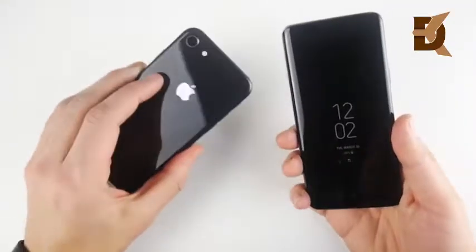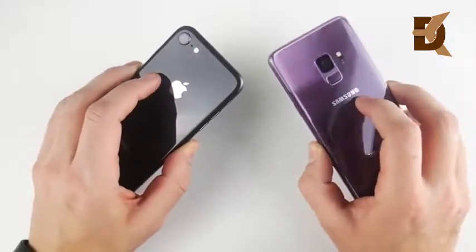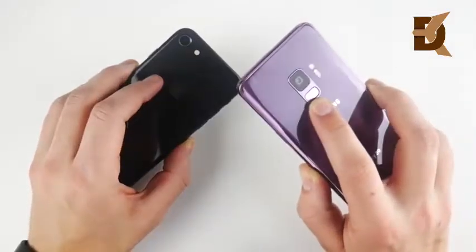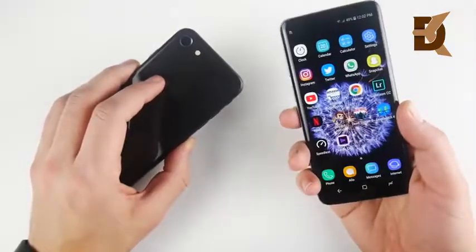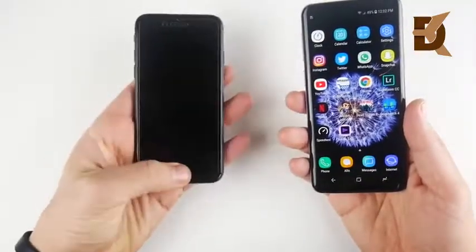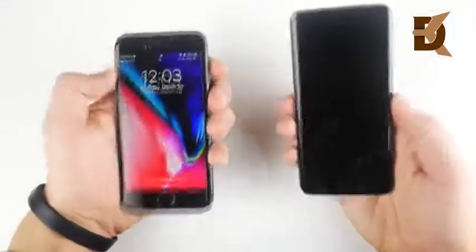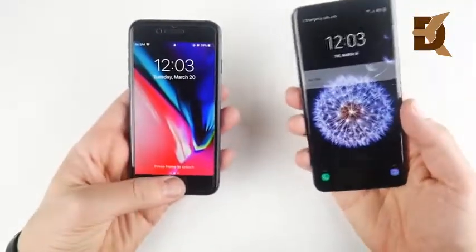The iPhone 8 was the clear winner on the boot up test, but is it faster when it comes to the fingerprint? On the S9's fingerprint, all you have to do is tap it and it'll go right in. On the iPhone, you either have to hit the power button or click it and then it'll open up. But let's see off the lock screen which one can get home first — 3, 2, 1.